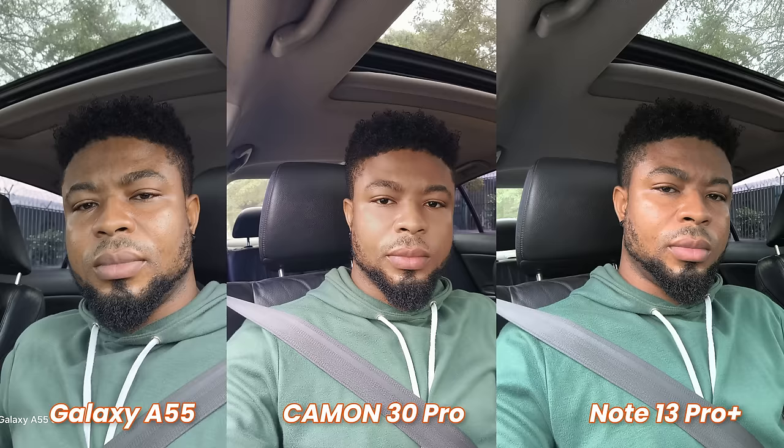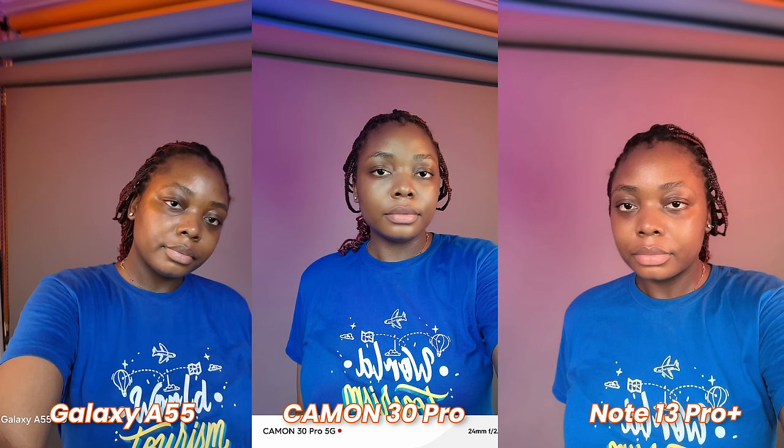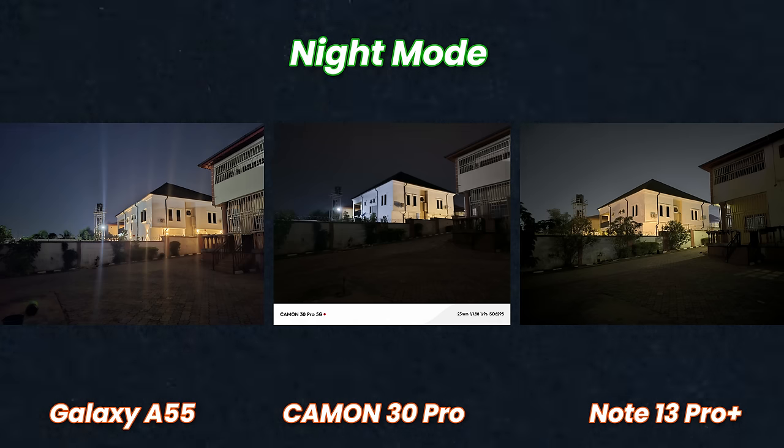The Galaxy A55 and Camon 30 Pro's front-facing cameras were almost identical — skin tones, hair colors, everything matched. The Redmi took a slightly different route with better blacks and better white balance, making it my preferred front selfie photo. When it comes to low light photos, the Galaxy A55 does the most and is the best in low light, followed by the Redmi, with the Camon coming in last.